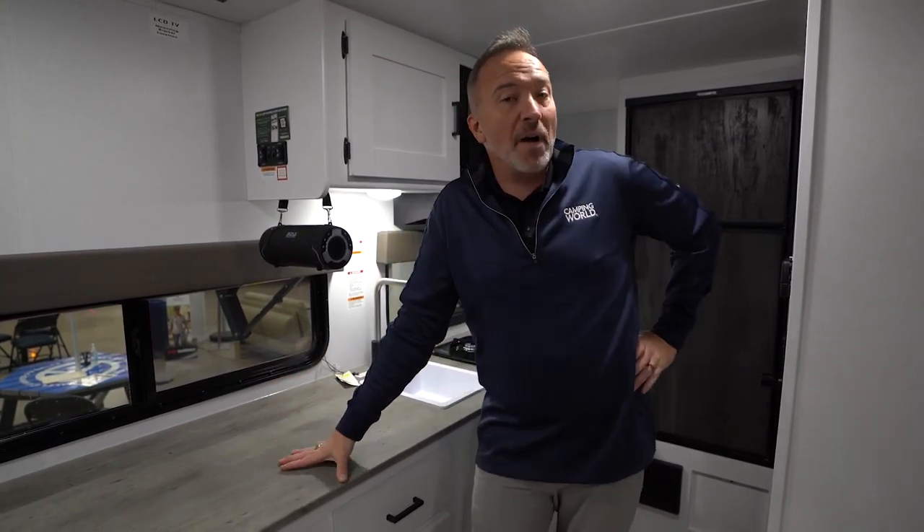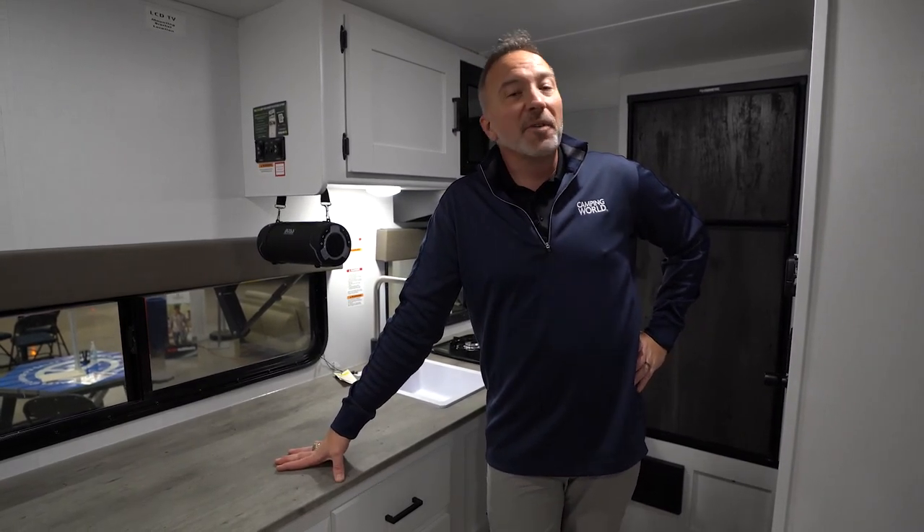At 21 feet, 5 inches, 4,150 pounds, if you've been looking for that entry-level RV for the couple that likes to camp, cook, but also go see America the safest way possible, I think I'm standing in the RV for you. Welcome to the Keystone Hideout 174RK.